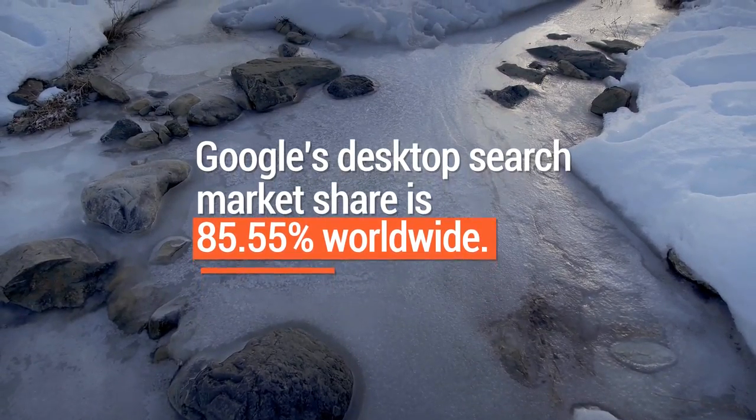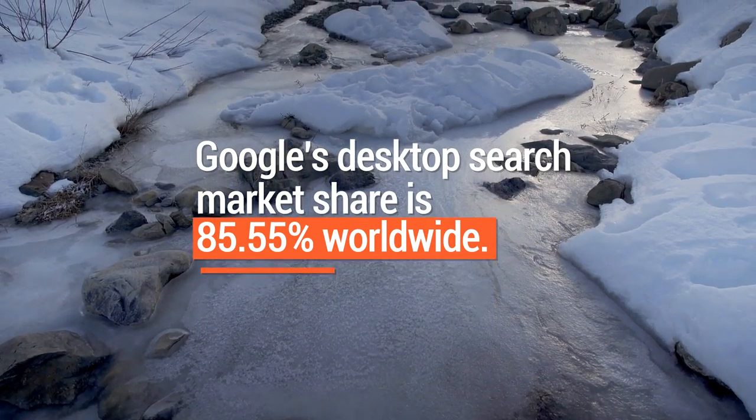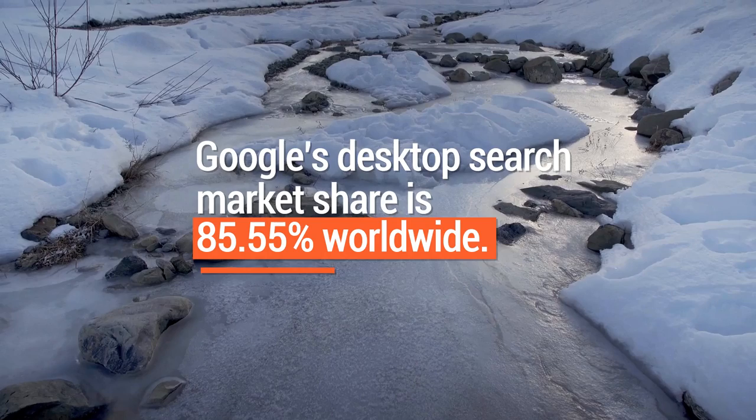It might be frustrating, but Google's desktop market share is roughly 85.55% worldwide. 87% of American search engine users prefer Google over other search engines like Bing, Yahoo, or Baidu. The bottom line is you simply can't afford to ignore Google.